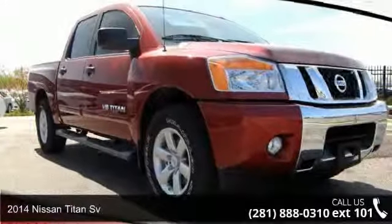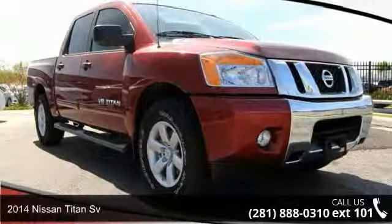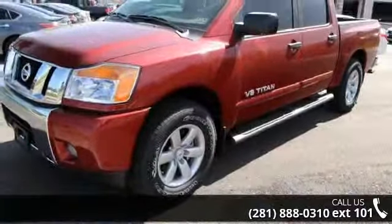Presenting the 2014 Nissan Titan Sievert. If you are looking for an automobile with great features, look no further.